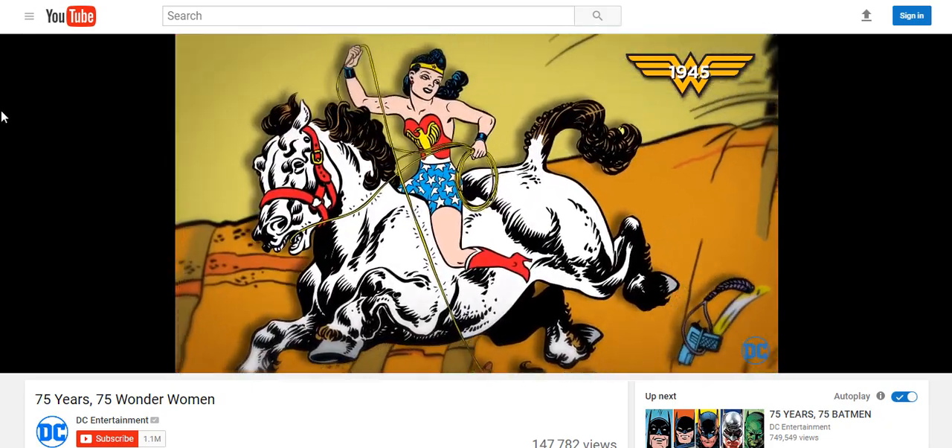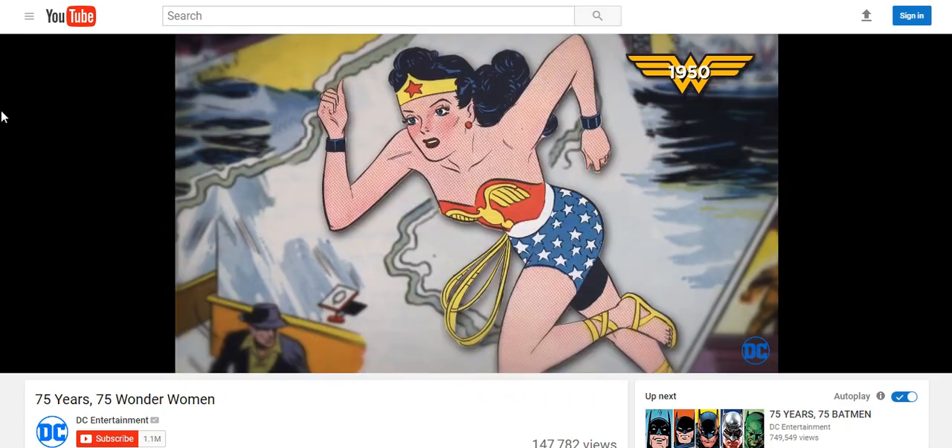Ladies and gentlemen, we're going to talk about Wonder Woman. As you can see, it's flying through the different times and periods.